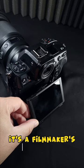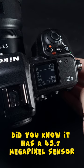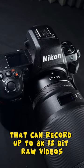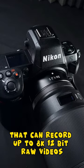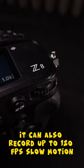This is the new Nikon Z8 — it's a filmmaker's best friend. It has a 45.7 megapixel sensor that can record up to 8K 12-bit RAW video, and it can also record up to 120fps slow motion.